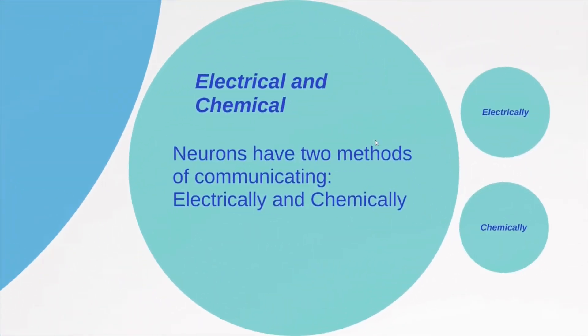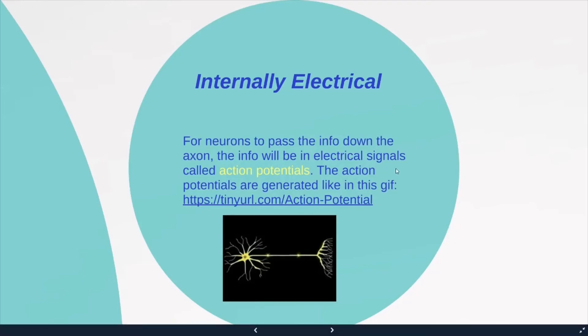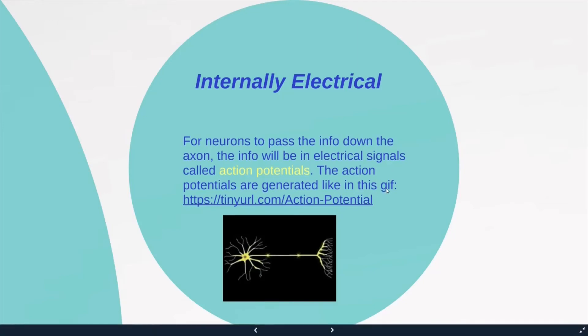Neurons have two methods of communicating: electrically and chemically. For neurons to pass information down the axon, the information is carried as electrical signals called action potentials. The action potentials are generated as shown in this GIF, which you can see once you open your shared slide shelf.